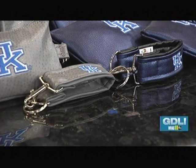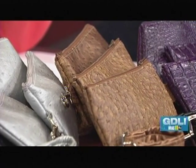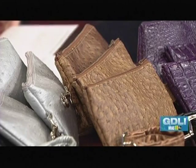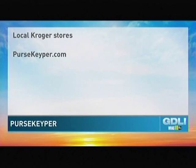They start at $11.99, so very affordable. You can get one for your mom, your sister, your daughter. You're going to sell a lot of the UK ones over the next several days — that's why your mom is out running around delivering as we speak. No slight to the UofL camp either — they're beautiful too! Purse Keepers are now in 40 local Kroger stores and online at pursekeeper.com.